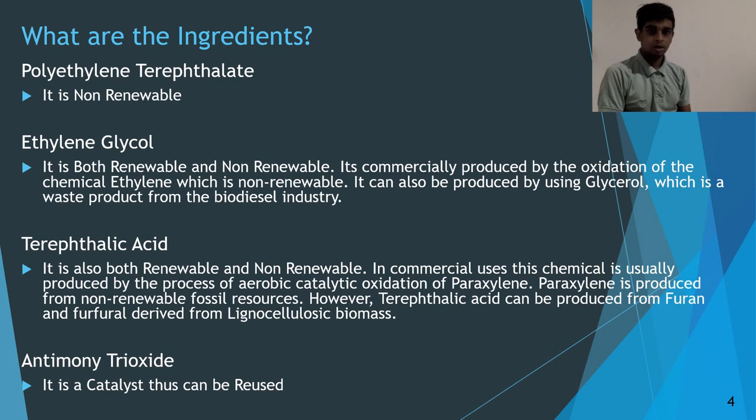What are the ingredients used in the production of PET bottles? The first is polythylene terephthalate, which is a non-renewable ingredient. The second is ethylene glycol, which is both renewable and non-renewable. It is commercially produced by the oxidization of ethylene, which is non-renewable, and can also be produced by using glycerol, which is a waste product from the biodiesel industry.